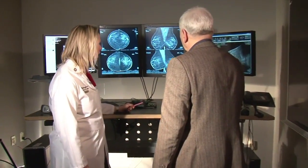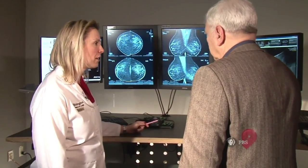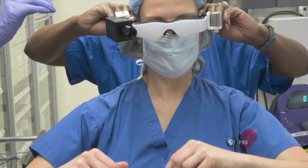In February of 2014, breast cancer surgeon Julie Margantaylor stepped into the operating room at the Siteman Cancer Center in St. Louis and covered her eyes.